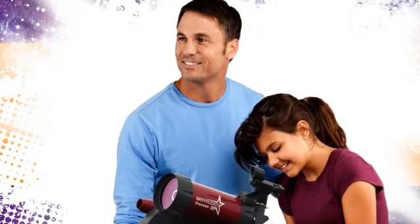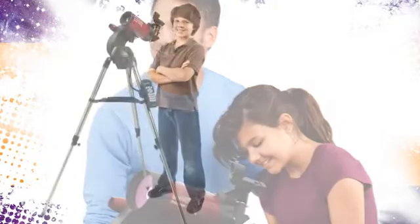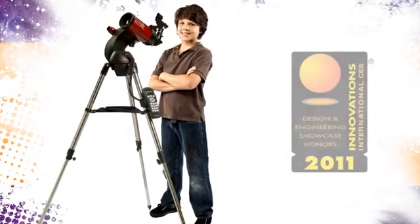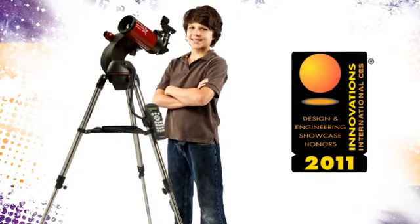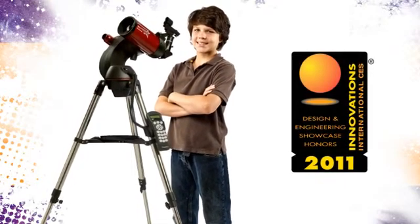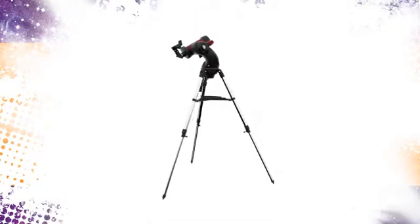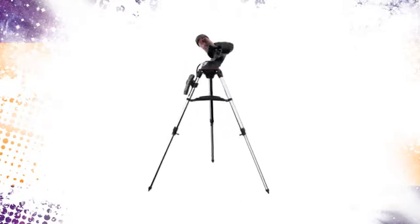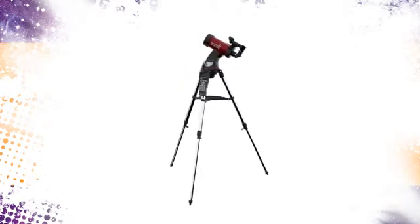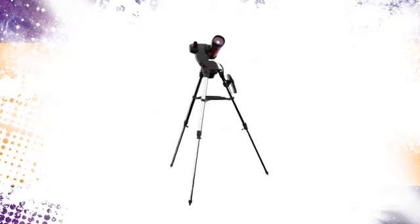This revolutionary robotic telescope, recognized as an Innovations Honoree at the 2011 CES, is designed for people without any prior knowledge of astronomy or telescopes. All you have to do is turn this amazing telescope on. The Sky Prodigy will simply look up to the sky to get its bearings and, in less than three minutes, you can be taking an exciting tour of outer space using Sky Prodigy's internal database of over 4,000 celestial objects.